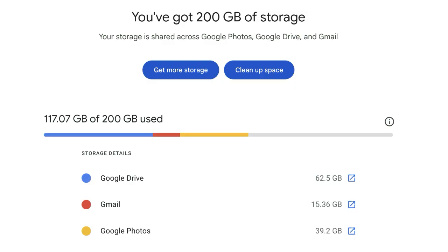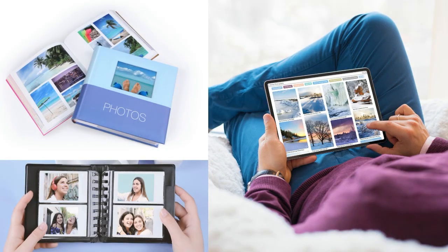The options for storing photos in Google are Google Photos and Google Drive, both of which can store photos and both count towards your Google Storage space limits. So how do you know when to save photos in Google Photos versus Google Drive? Choosing one or the other depends on what you want to do with the photos after you save them. Here are some factors to consider.